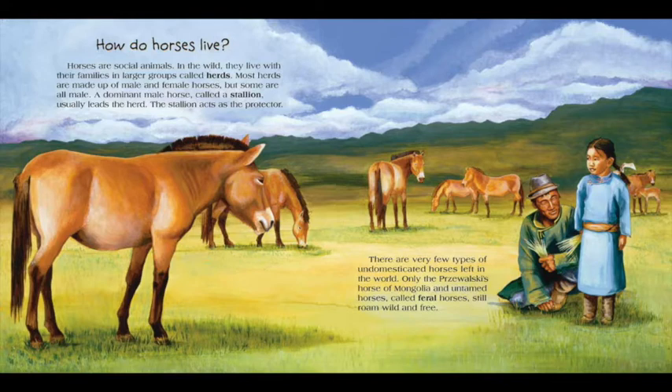Some herds are all male. A dominant male horse called a stallion usually leads the herd. The stallion acts as the protector. There are very few types of undomesticated horses left in the world. Only the Przewalski's horse of Mongolia and untamed horses called feral horses still roam wild and free.